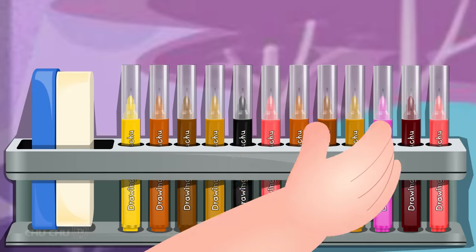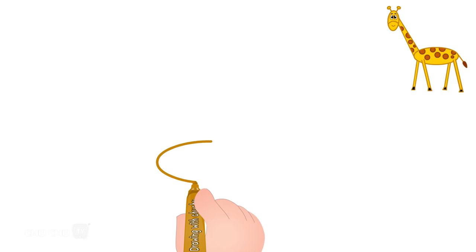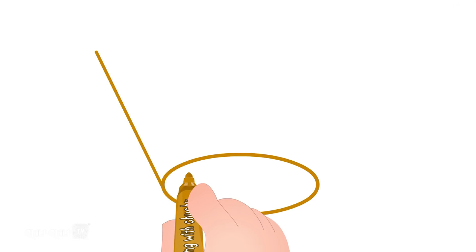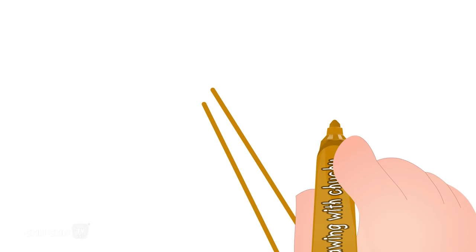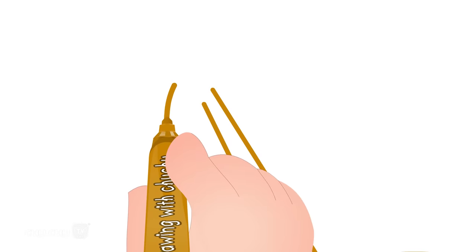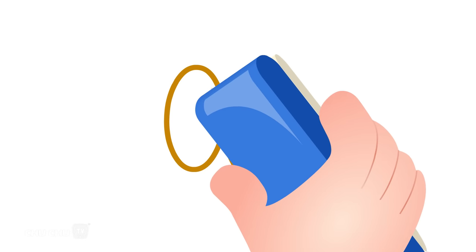Let's draw a giraffe. Let's draw the body. Let's draw the face. Let's erase the extra lines. Let's draw the legs.